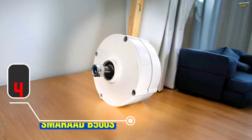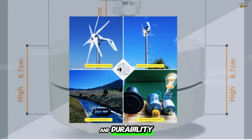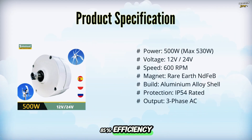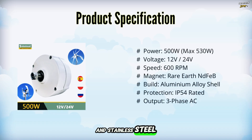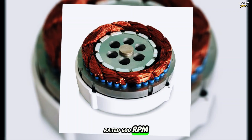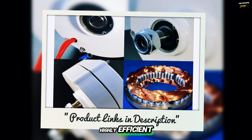Item number four: the SMARRAD B500S, a compact 500-watt wind power generator built for performance and durability. With 12-volt or 24-volt output, it delivers over 85% efficiency and uses rare-earth NdFeB magnets for reliable AC generation. Its aluminum alloy shell, IP54 protection, and stainless steel shaft ensure long-term use in harsh environments. Running at a rated 600 rpm, this three-phase permanent magnet synchronous generator is lightweight at just 3.5 kilograms, yet powerful and highly efficient.